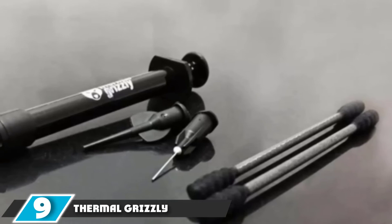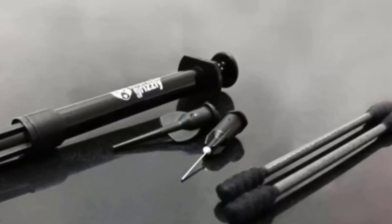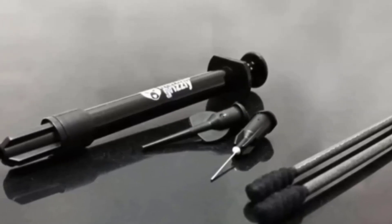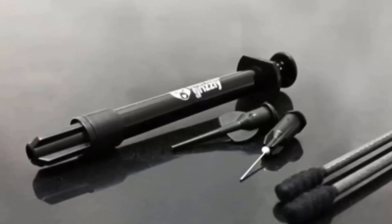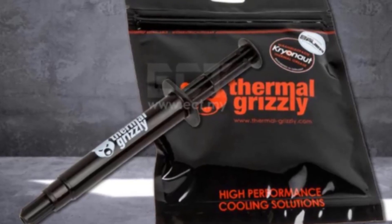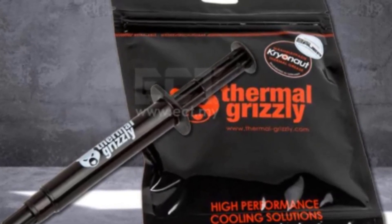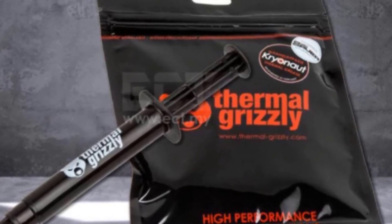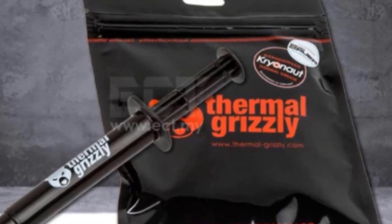Moving on to the next, at number 9, with Thermal Grizzly Conductonaut Liquid Metal Thermal Compound. It provides absolute best thermal performance and can prevent your system or CPU from overheating. It is capable of maintaining the temperature. It has an extremely high thermal conductivity of up to 73 Watt per meter Kelvin, which is much higher than other normal pastes. It is a liquid-based thermal paste that avoids the risk of spilling or spreading, so it can be easy to apply.